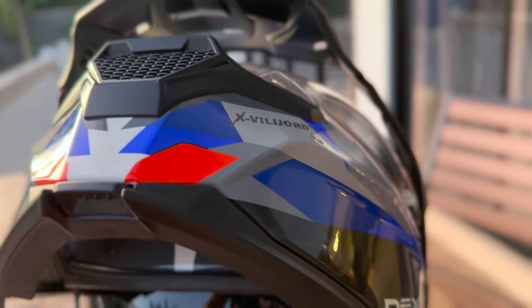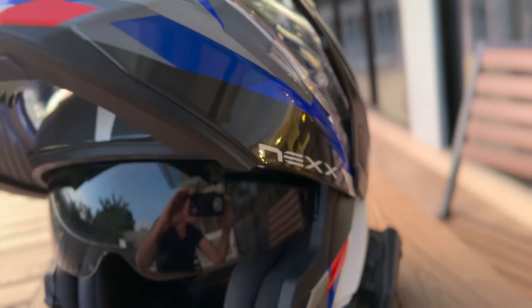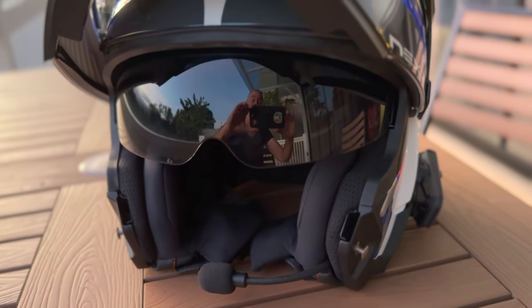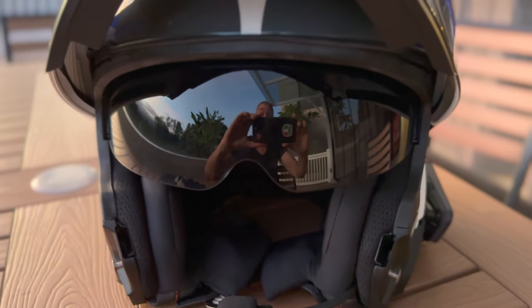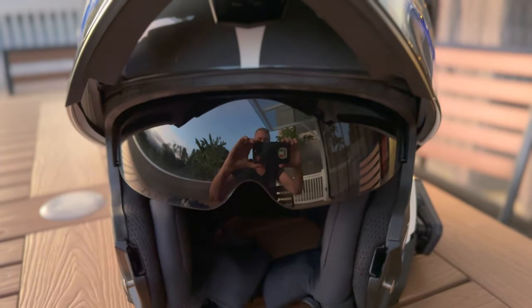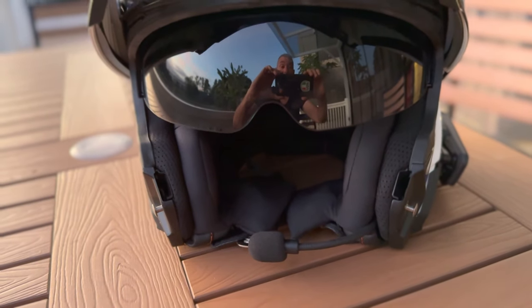So why don't we get into the helmet itself and I'll give you a look around. So the XVillijord NEXX. I'm not going to get into the intercom system you can see below because that's for another day. You can actually see me in the sun visor — now that's not really good for my vlogging, but I'll live with that. And of course the intercom mic, which is right there.